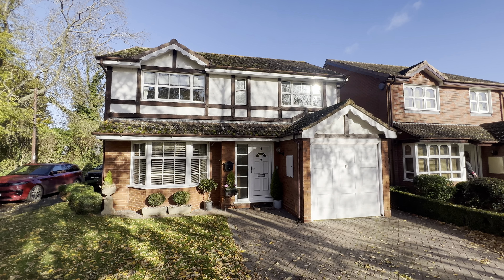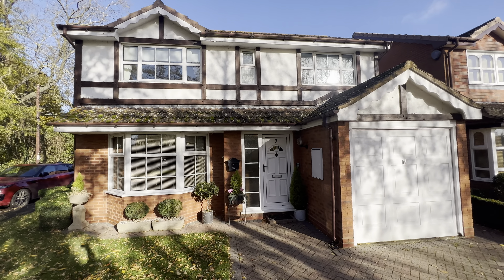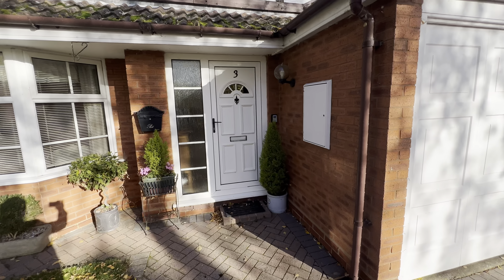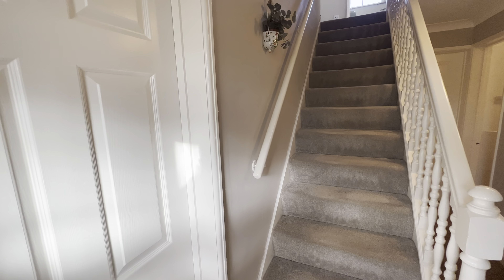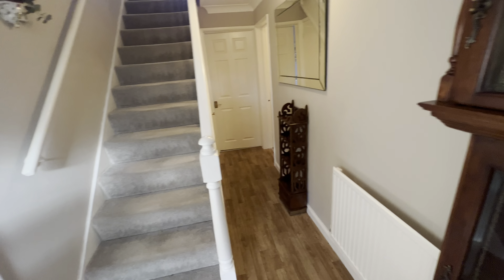Today we're going to show you number three Aylstone Close, which is right in the heart of the village of Lower Quinton, within easy reach of Stratford-upon-Avon and the Cotswolds. As you can see, there's a double-width block-paved driveway at the front. The property is set back behind lawn front gardens and was originally built by Bryant Homes.